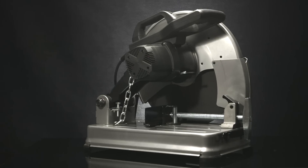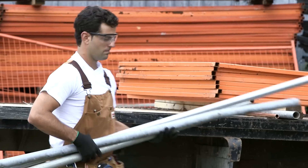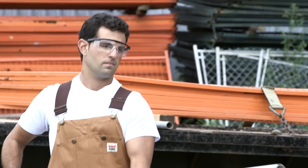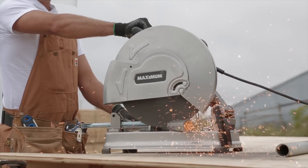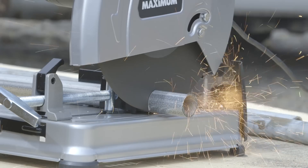When it comes to cutting metal, the Maximum Chop Saw provides ample power, rugged construction, and useful safety features that can overcome the toughest jobs. Equipped with a powerful 15-amp motor that delivers up to 4 horsepower, it cuts longer, more efficiently, and through thicker metals.